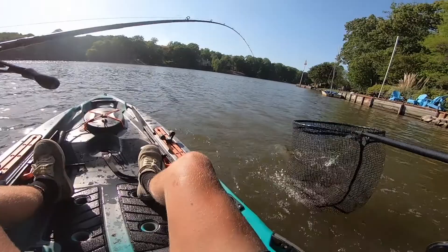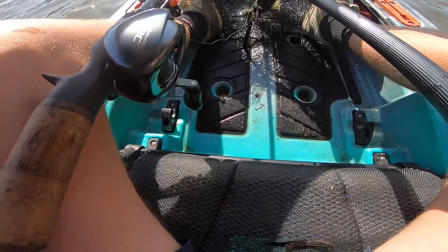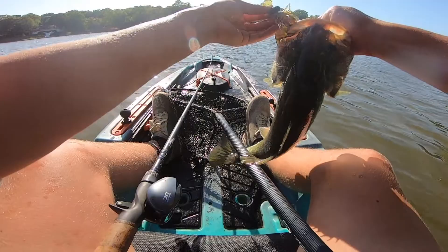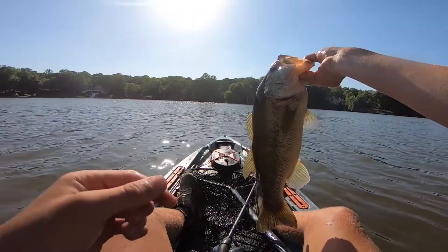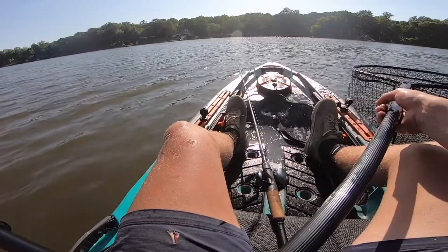Oh my God. That's an absolute tank. I can't even hold him — he's so strong. Oh my God. That's a Mondo. That just happened. I'm gonna put him in the net and get up to the bank where I can stay still. The wind's not blowing me. We just got a frickin' Mondo, boys. Oh my God. That came out of nowhere — that was right after I just missed that fish.